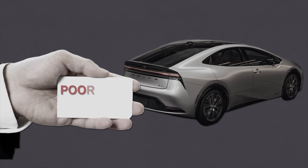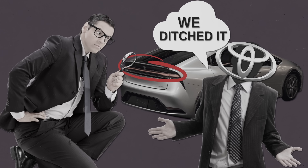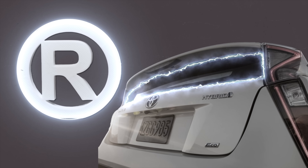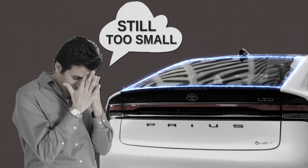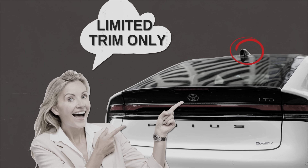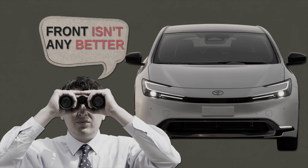The new Prius also has a problem with rear visibility. Toyota retired the horizontally split rear window in the 2023 model — a trademark feature for years. You'd hope visibility would improve, but the single pane remains on the small side and creates its own visibility issues. Toyota's aware of the problem, which is why the top limited trims come available with a new rearview camera mirror to address this. Additionally, the deep dash, deeply angled windshield, and thick front pillars still make forward visibility more difficult than it should be.